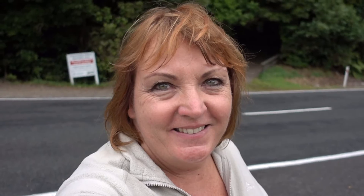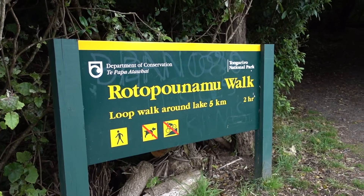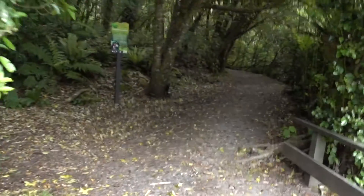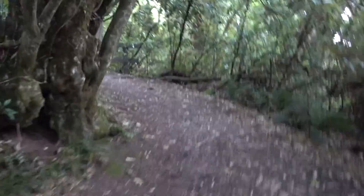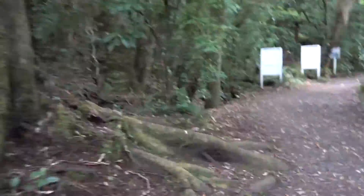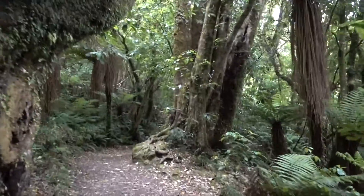We are now in the Tongariro National Park, which is a World Heritage Site. We're going to head up the Rotaponamu Walk — it says it's two hours but I don't think it's that long. And here we go into the New Zealand bush. I love the New Zealand bush; it feels like you're almost in a fairy tale.